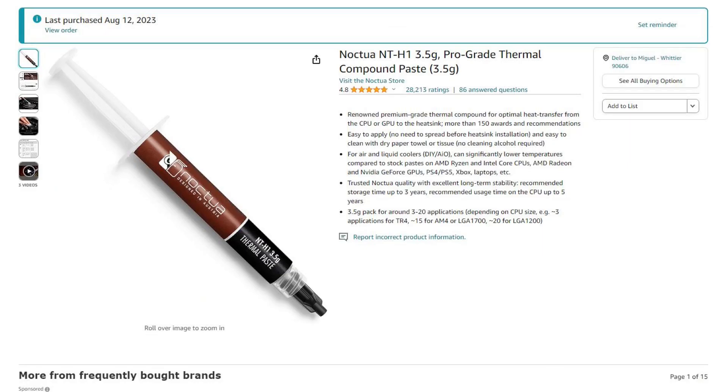The Noctua paste was purchased recently. The Gelid paste was purchased three years prior. This will tell us if you can still use thermal paste three years after the purchase date.